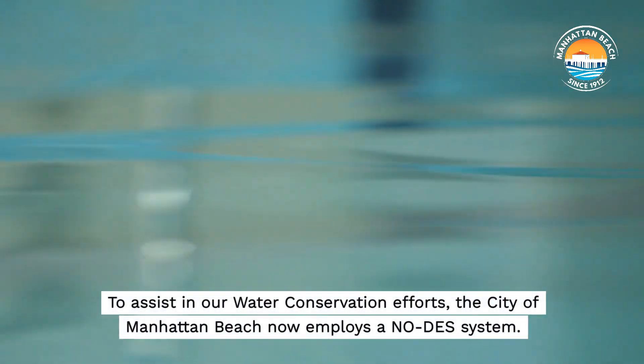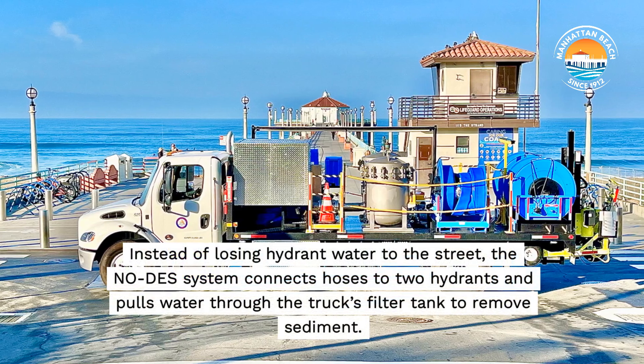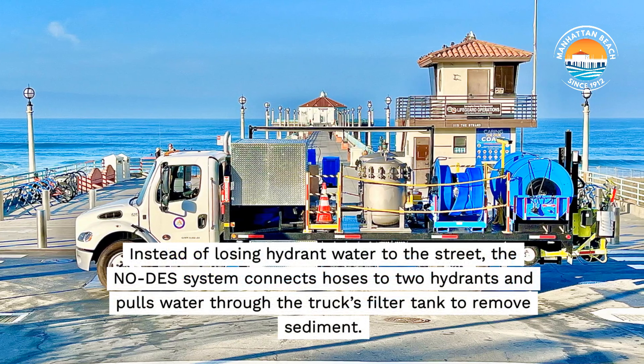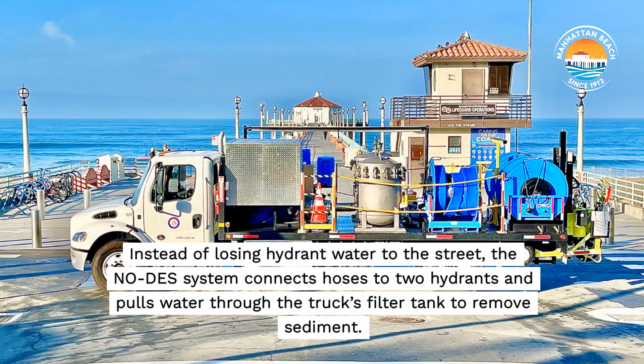To assist in our water conservation efforts, the City of Manhattan Beach now employs a no-DES system. Instead of losing hydrant water to the street, the no-DES system connects hoses to tube hydrants and pulls water through the truck's filter tank to remove sediment.